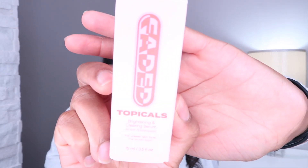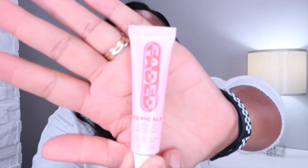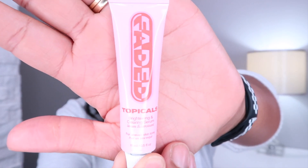Next I picked up the Topicals Brightening Clear Serum. I have some dark marks that I'm really trying to fade. I haven't tried this before so I picked this one up to see if it works.